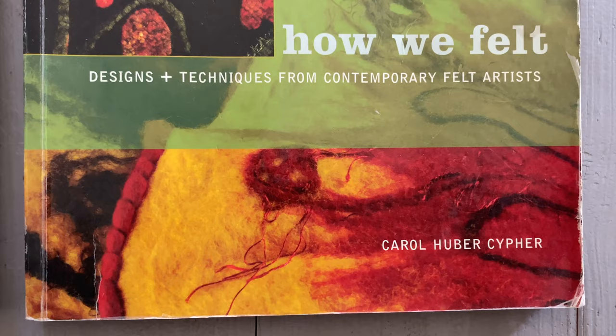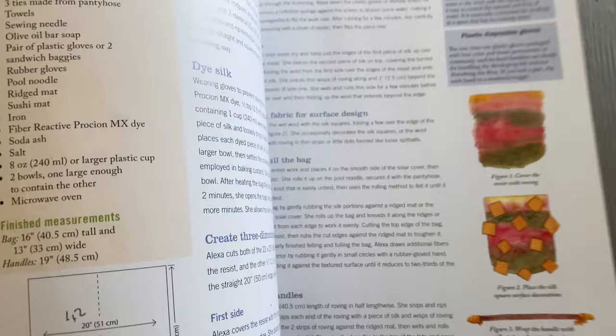Carol Huber Cipher has also collated and written another book, which has a whole selection of information about well-known textile artists with tutorials by each of them for creating something really wonderful.